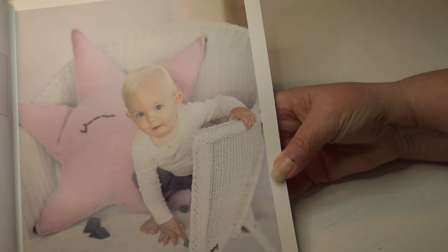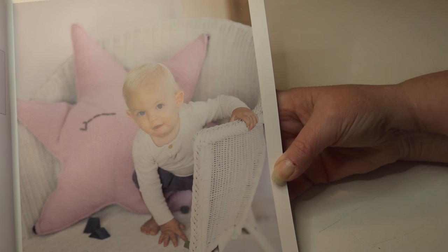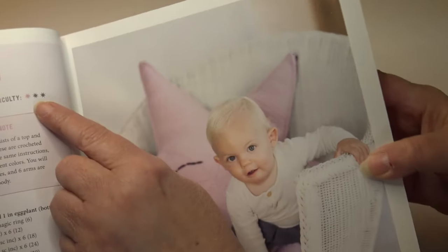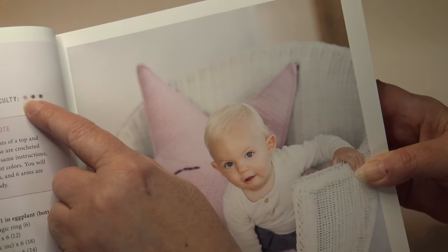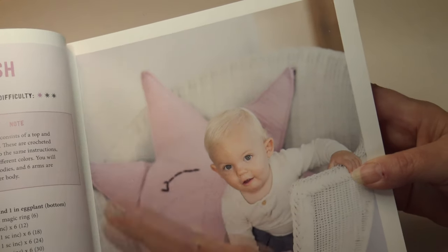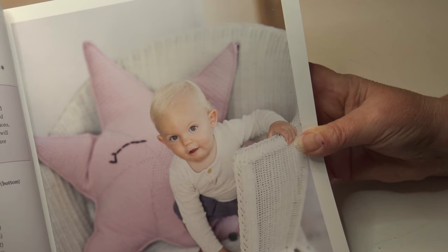The next pattern is the Sunny Starfish. The time required is about 20 hours, and the finished measurement is 31 and a half inches or 80 centimeters. Looking at the difficulty level I see three stars, but one appears highlighted differently, so I'm going to interpret this as a beginner skill level — though I couldn't find a clear explanation in the instructions. It's just a really cute giant starfish.